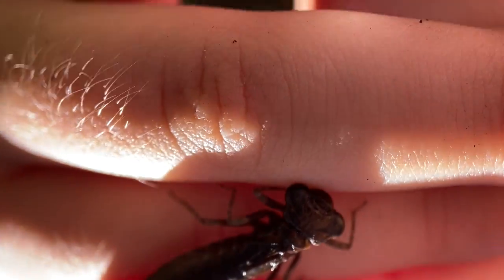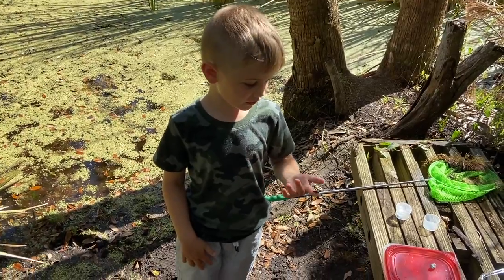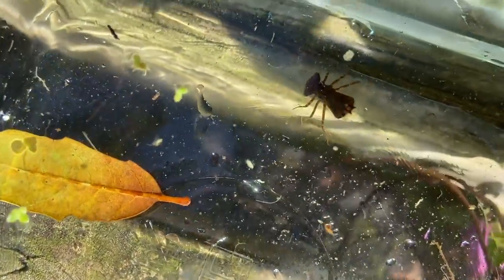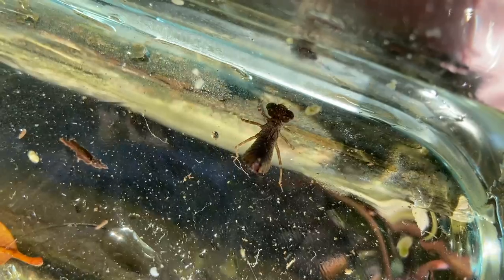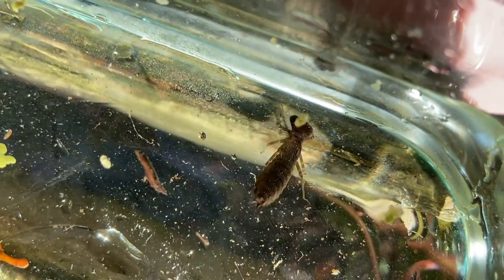I picked him up in my hand and he was a little bit ticklish. Let's transfer him to a container to study. Look at this guy go — I'm gonna name him Turbo.